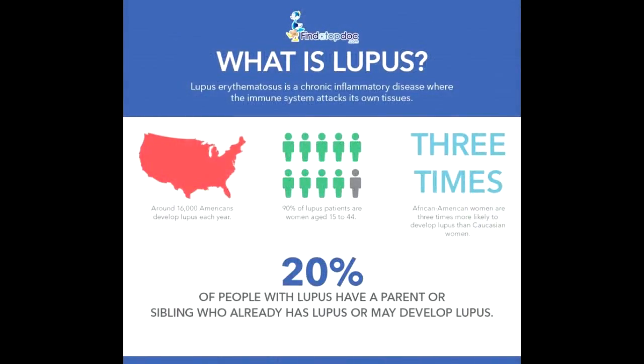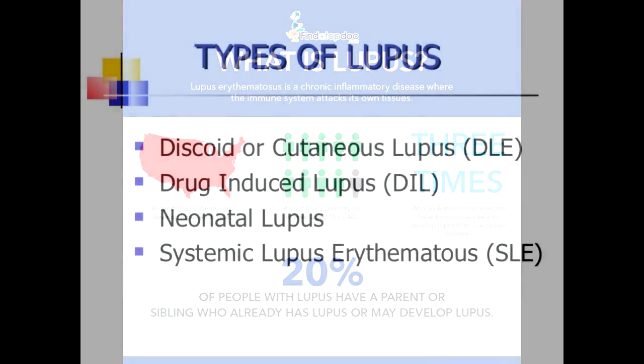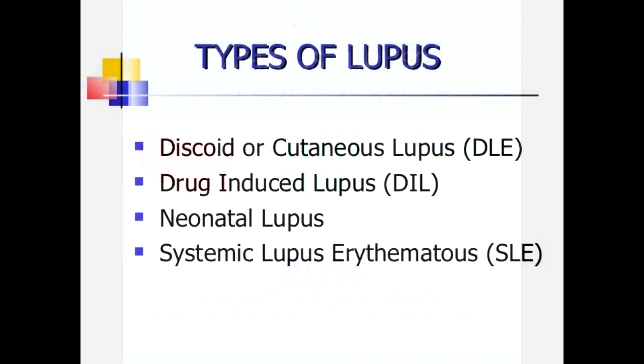The first signs of lupus nephritis often show up in clinical laboratory tests on the urine. It is estimated that up to 60 percent of all people with lupus, and as many as two-thirds of all children with lupus, will develop kidney complications that require medical evaluation and treatment. Testing your urine is very important because there are so few symptoms of kidney disease — significant damage to your kidneys can happen before you are diagnosed. Nephrologists are the physicians who treat the renal system.